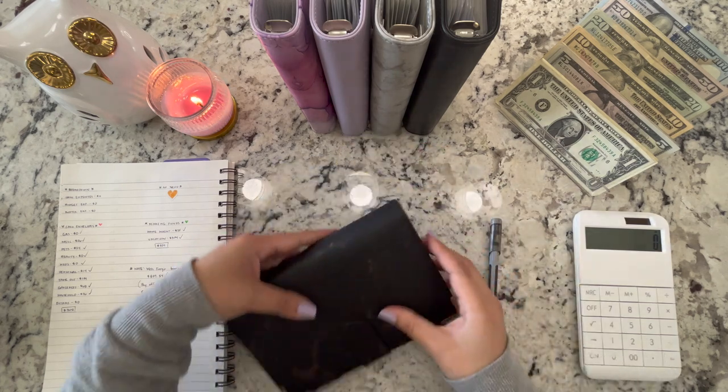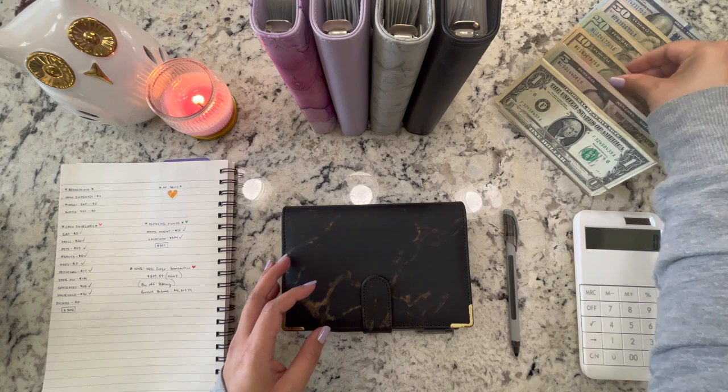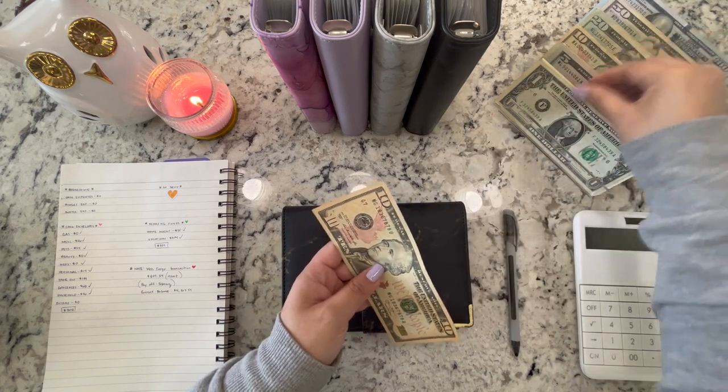We are done unstuffing our envelopes. Let me get the final count.